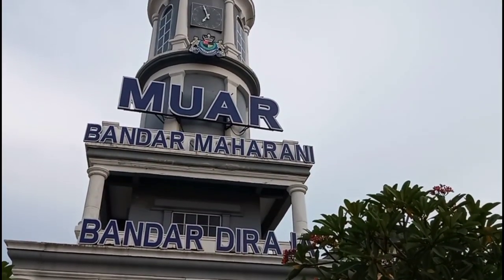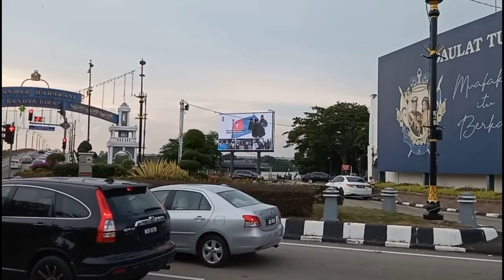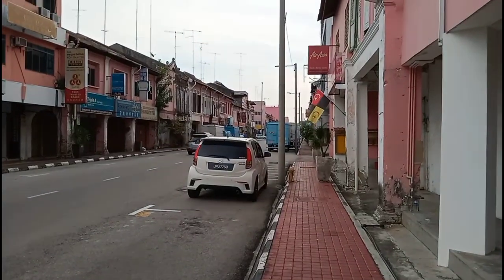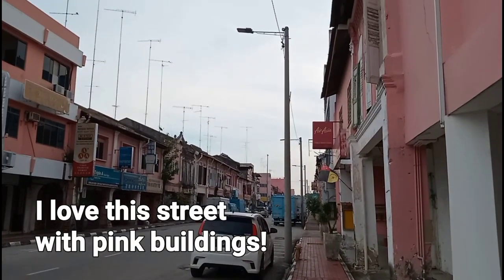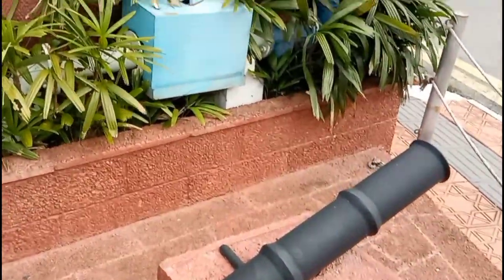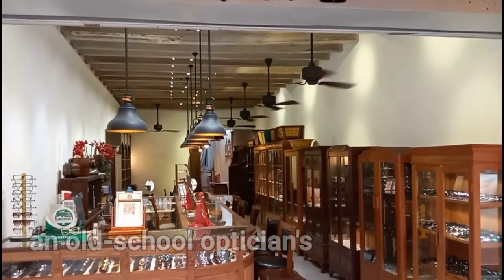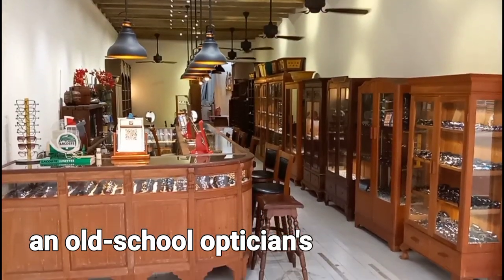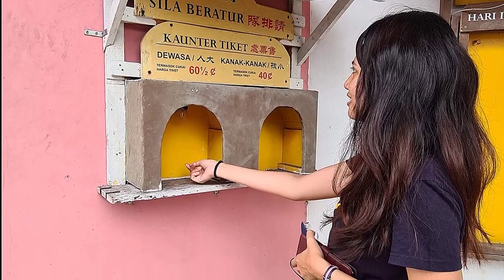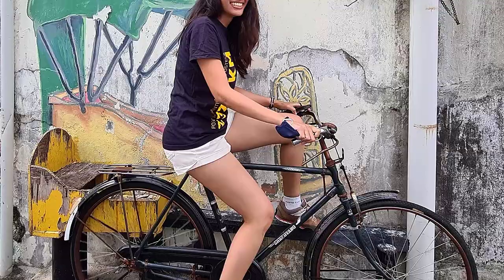Once we are done checking in, we go out to explore the place. And just like most other cities in Malaysia, Muar also has its own street arts.